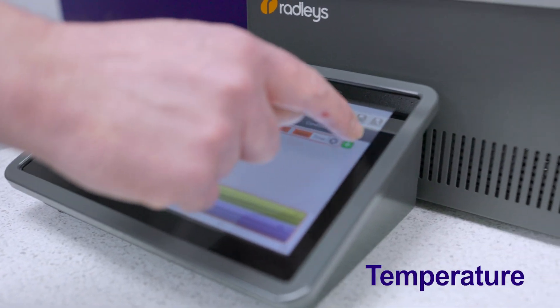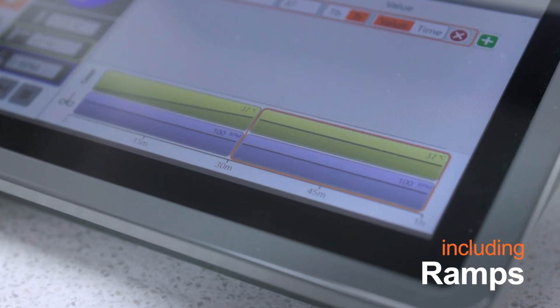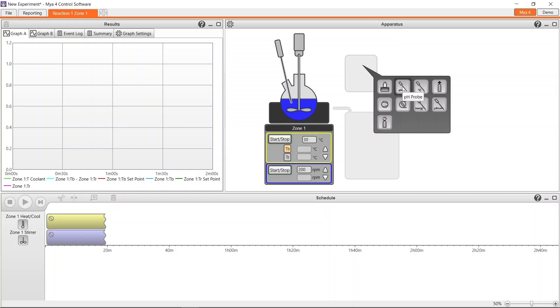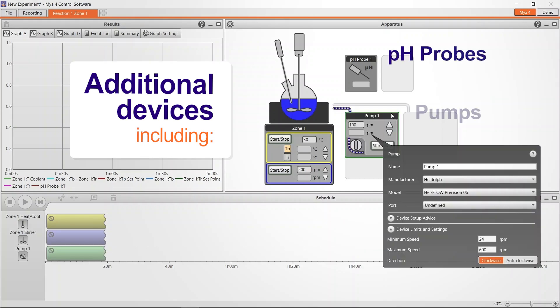You can also write temperature and stirring set point profiles including ramps. This is great for process development, and with the expanded PC software you can even combine a variety of additional devices such as pH probes and pumps for liquid addition.